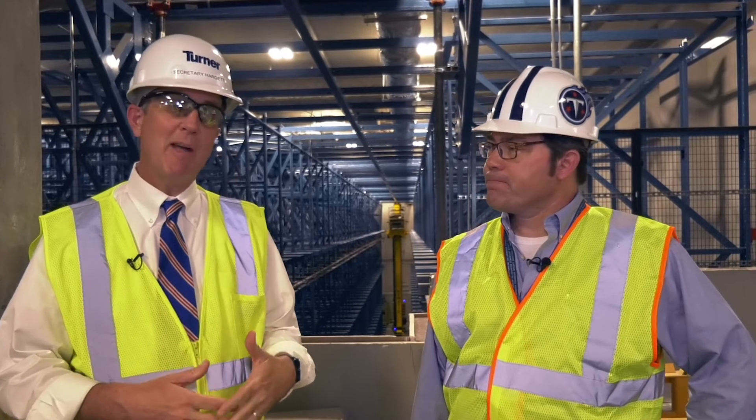I'm excited today to be on the construction site of the New Tennessee State Library and Archives. Today we're in what's called the ASRS, the Automated Storage Retrieval System. I'm proud to have with me Myers Brown, our Director of Archival Collections and Services, to talk about the significance of this part of the new library, which is going to hold more than 400,000 volumes and 40,000 books thanks to the over 8,000 bins we have here. Myers, tell me about the significance of this area.